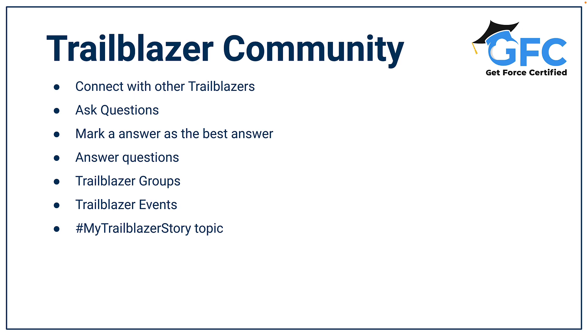When you ask a question you should add some details and context, and you can also add a topic or multiple topics to help people find that question quicker. Once you have an answer, you have the ability to mark it as a best answer, which then helps other Trailblazers solve the same problem. And if you know the answer to a question, be sure to help others.